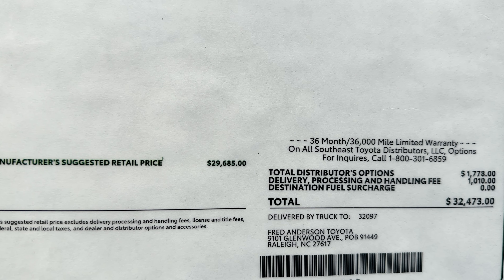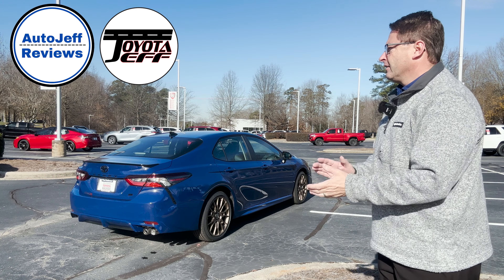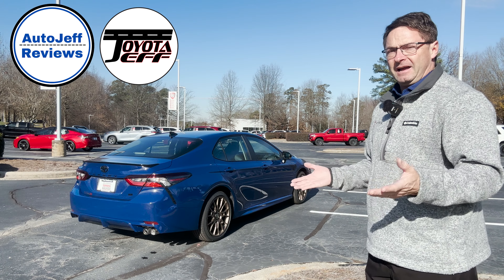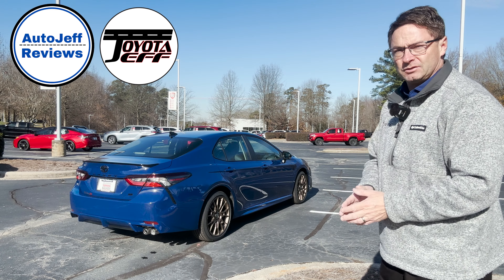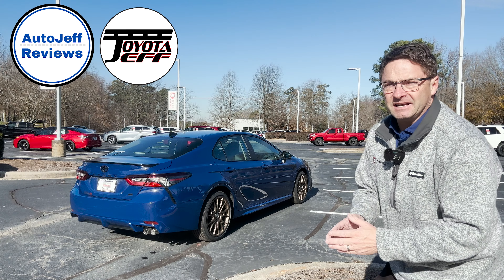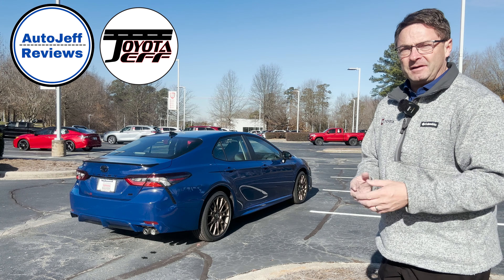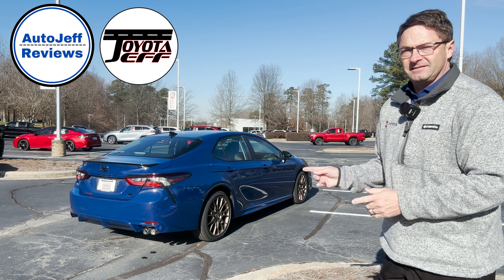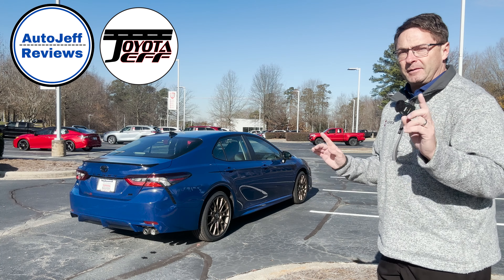Thanks for watching, everybody. Let me know what you think of Camry Nightshade. Would you get SE front-wheel drive, SE all-wheel drive, or SE Nightshade hybrid? What about the pricing? What features did you like? How about those bronze wheels? I'm on Instagram, TikTok, and YouTube at Toyota Jeff Reviews. My second channel is Auto Jeff Reviews, where you can find me reviewing other brands and Toyota. Thanks everybody — we out.